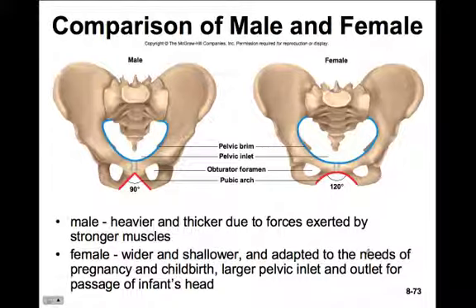When we look at male and female pelvises, they differ - that's how we know Hank is male. The male has a much heavier and thicker pelvis because they exert greater forces on it with stronger muscles. The action of muscles on bone causes it to become thicker, heavier, and stronger. The female pelvis is much wider and shallower, adapted to pregnancy and childbirth, with a larger pelvic inlet and outlet to allow passage of the infant's head.